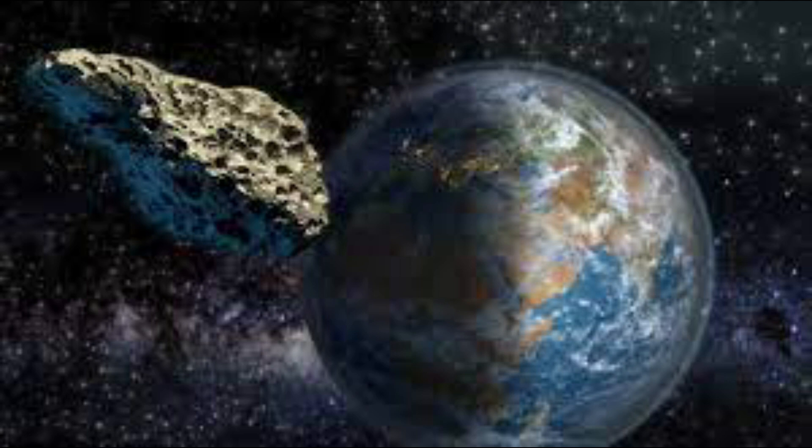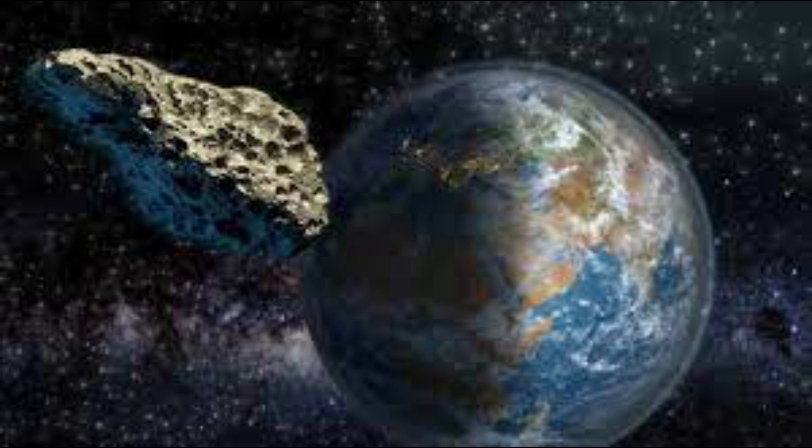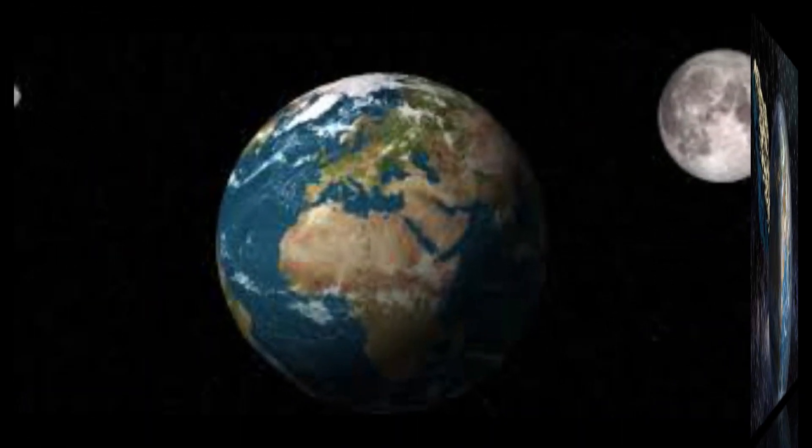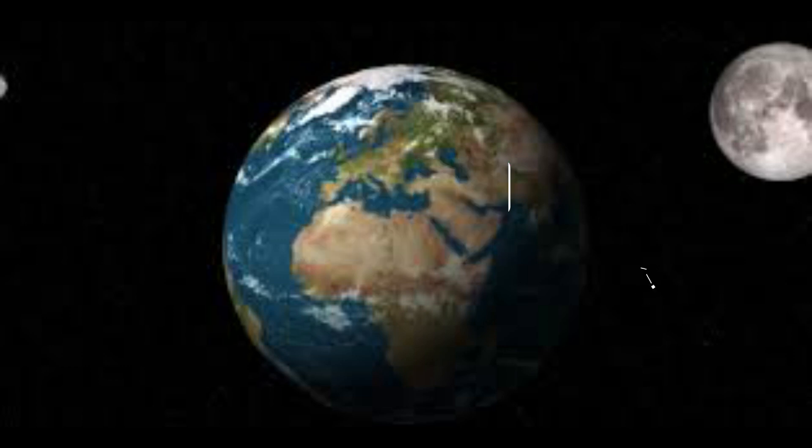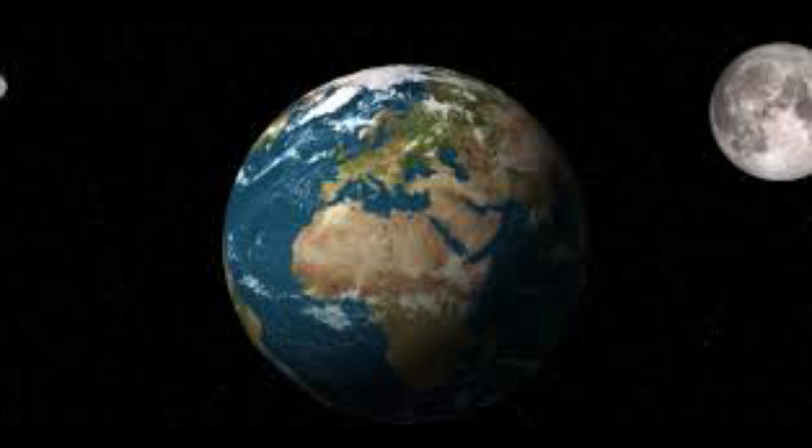It circles Earth in a repeating corkscrew-like trajectory that brings it no closer than 40 to 100 times the 384,000 kilometer (239,000 mile) distance of our more familiar Moon. Its odd flight path is caused by the competing gravitational pulls of Earth and the Sun, which frequently bend and torque the moonlet's motions, preventing it from reaching a more standard orbit.